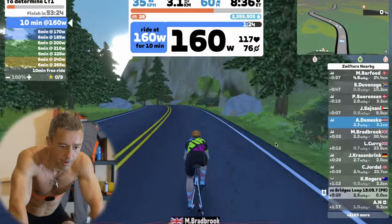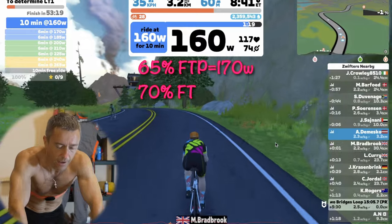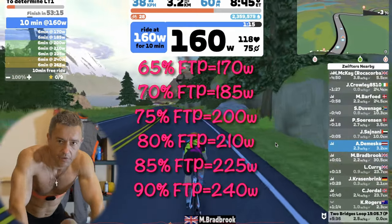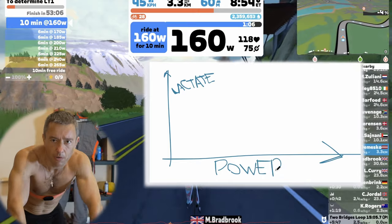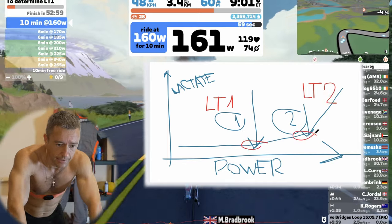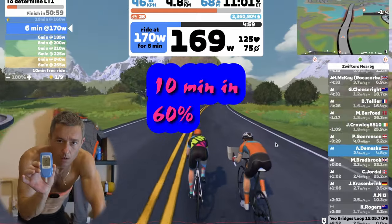We'll be going up by 5% increments — 65, 70, 75 — and so on until I see that I have reached the first inflection point. Then I will eventually build to my FTP power just to make sure I had really reached LT1, so that I have the clear crossing of the inflection point.